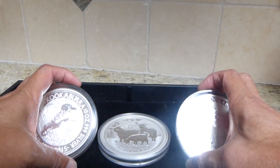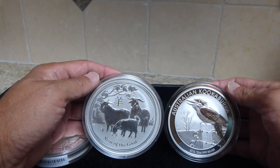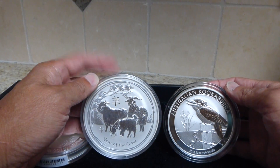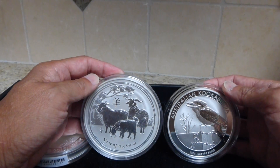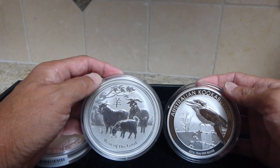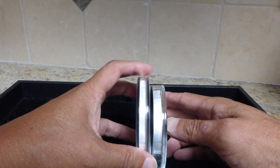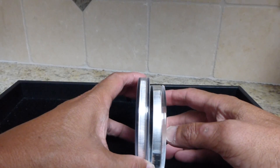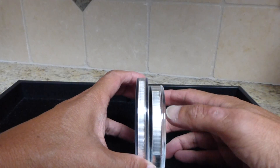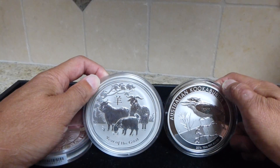I'm also bringing out my kookaburras here. The 10 ounce lunar looks a little bit bigger than the kookaburra — I would have expected them to be the same since both are from the Perth Mint, but the kookaburra is a little bit chunkier and has a smaller diameter.